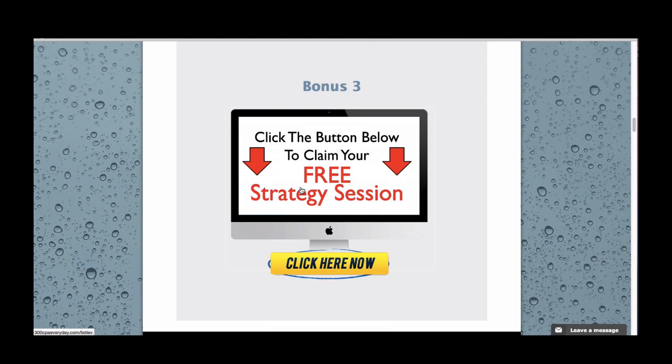Bonus three is to claim your free strategy session with me and my team members. We're going to speak to you one-on-one over the phone to personally help you get started and answer your questions. This is slightly different to the one-hour Skype call that some of my premium members will have purchased — this strategy session is a lot more important and it's going to help you make a lot more money. It's a welcome strategy session where if you need any help getting started, you can speak to us over the phone and we'll get you off to a super fast start. We'll also go over your goals and see if we can put together a roadmap to help you get there faster. To claim your free strategy session, click the link under Bonus 3 and fill out the short form telling us the best times to get back to you, and we'll give you a call.